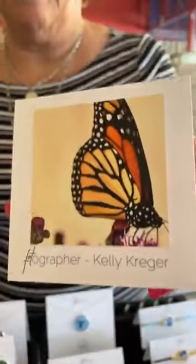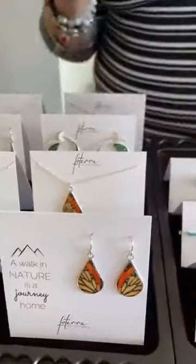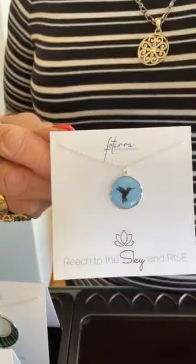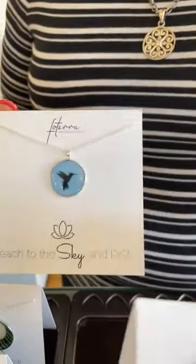I'll show you the picture — it's amazing. Then we have the hummingbird. These little earrings are $30, not $65.